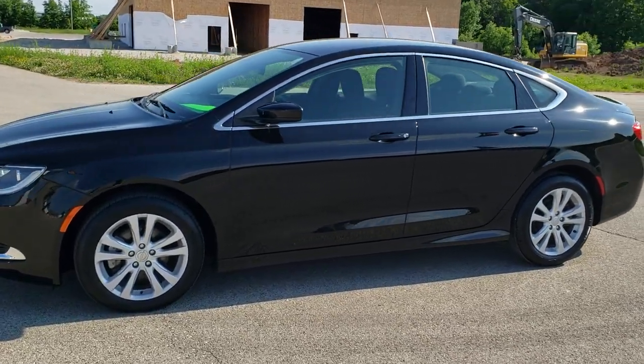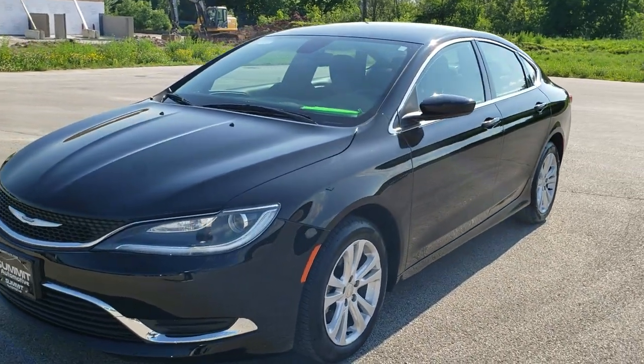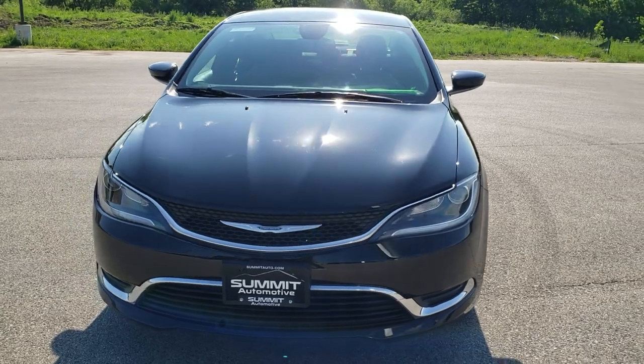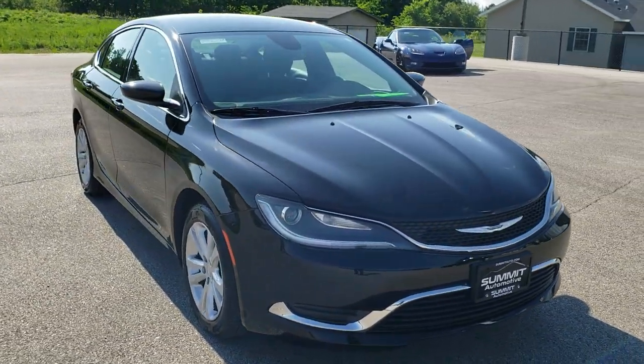This is stock number 20J129A. We are here at Summit Automotive in Fond du Lac, Wisconsin, your new and used Chrysler and car headquarters. Today we are checking out this super clean 2016 Chrysler 200 Limited.